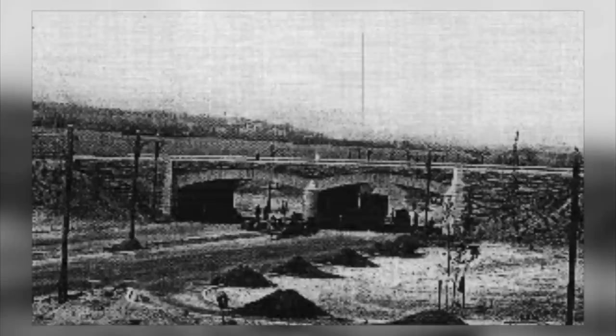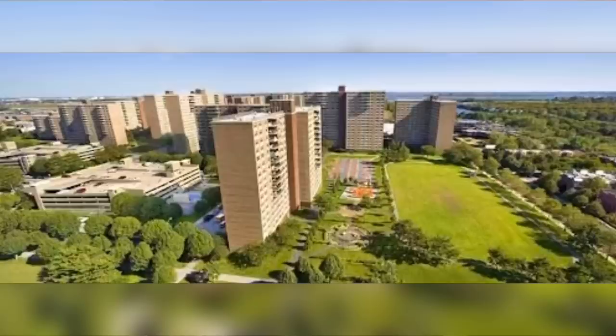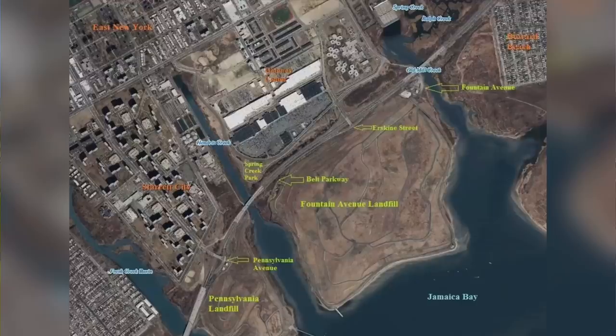The immediate area of the Belt Parkway is known as Shore Parkway, which runs through the former location of the Fountain Avenue dump and the Pennsylvania Avenue dump. Despite the creation of the Belt Parkway, much of the area remained a junkyard-ridden and landfill-ridden wasteland for many decades until the 1970s, when Spring Creek Towers — also known as Starrett City — was built. The Spring Creek Towers were completed in 1974 and made way for over 5,000 apartment units stretched across 46 buildings on 140 acres.